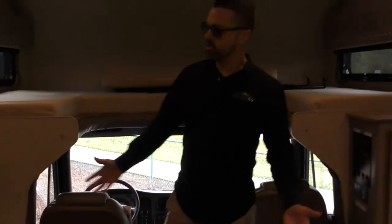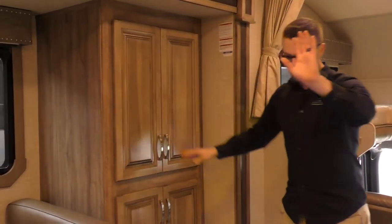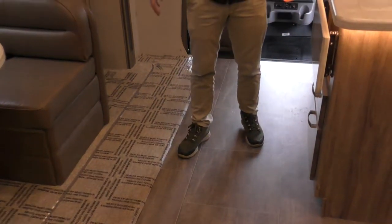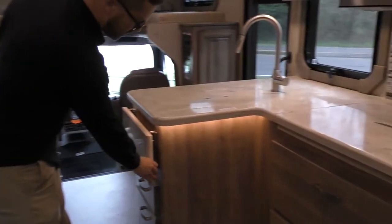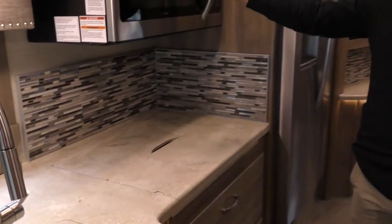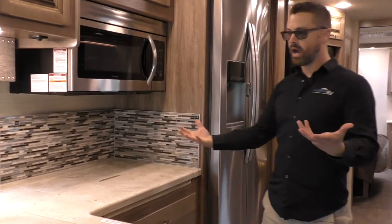Moving into the living space, you've got some storage over here — lots of extra storage space you can use as pantry space if you need to. Mostly vinyl floors throughout, so easy to clean, with a little bit of carpet underneath the slide. Nice booth dinette which does convert into a sleeping area as well. Big wrap-around galley area with a counter extension, obviously tons of storage down below. You don't need an oven when you have this size of a convection oven — you can bake in that. Lots of storage up above. This is solid surface Corian countertop — Hi-Max is the brand.